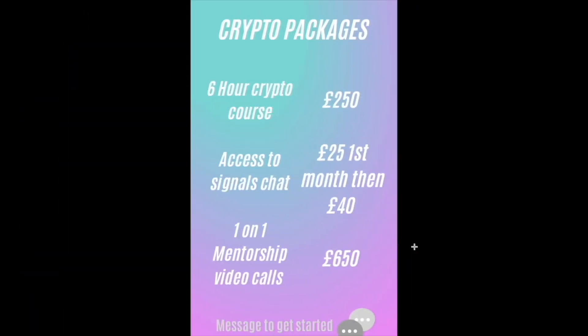Let me bring you over to the crypto packages. The one-on-one mentorship is 650 pounds as a one-off payment. You get video call lessons with me over a one-month period — one to two hour lessons every single day. You don't need any prior knowledge; you can be a complete beginner or already advanced. My job is to 10x your learning curve. Everything I'm teaching has taken me over three years and cost me over 10,000 pounds to gather — through courses, mistakes, and scams.